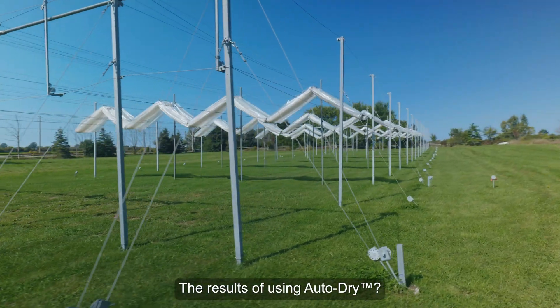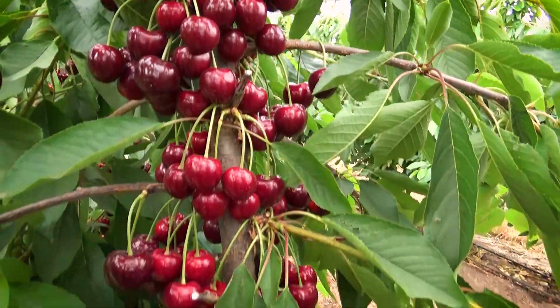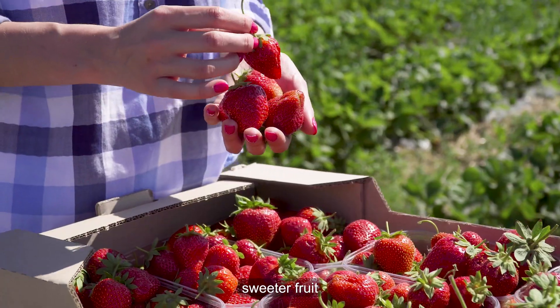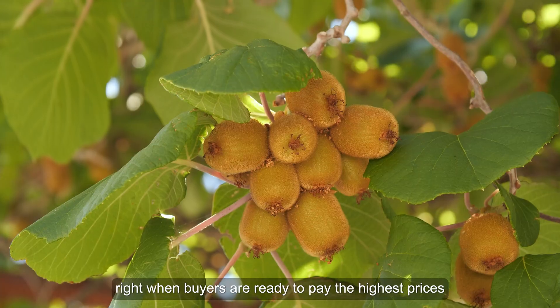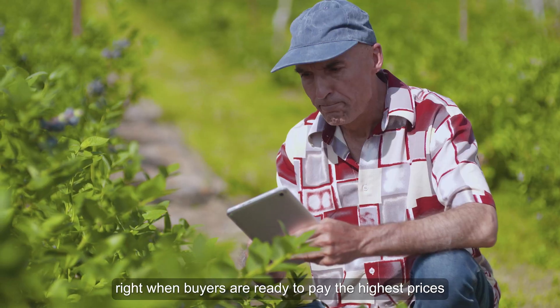The results of using AutoDry? Larger, firmer, sweeter fruit, with less blemishes and less chemical residues, right when buyers are ready to pay the highest prices.